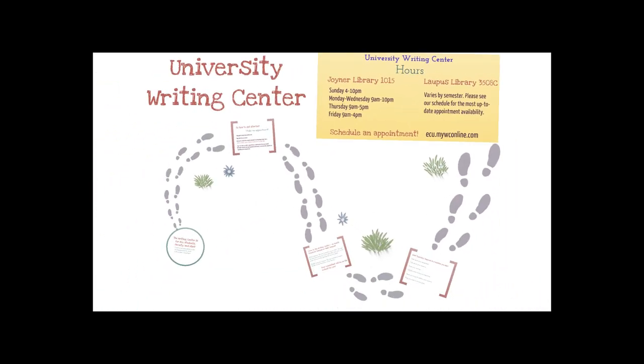Thank you so much for checking out the University Writing Center. We look forward to working with you soon.